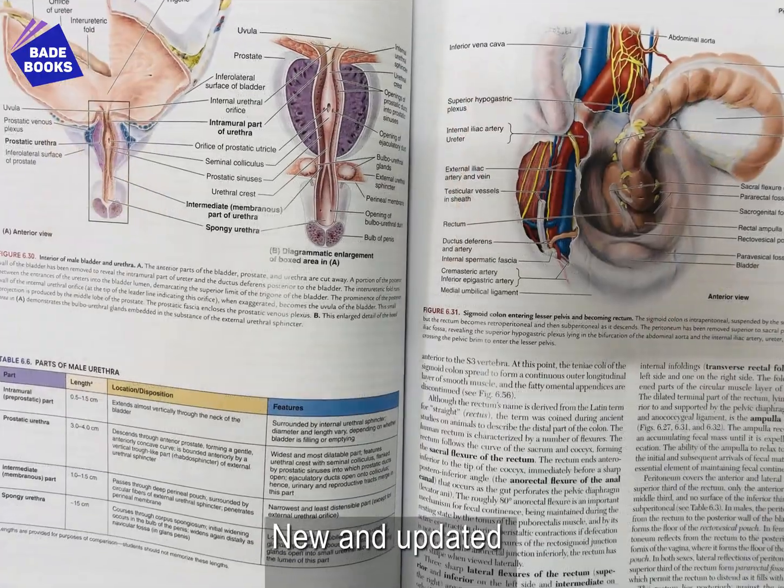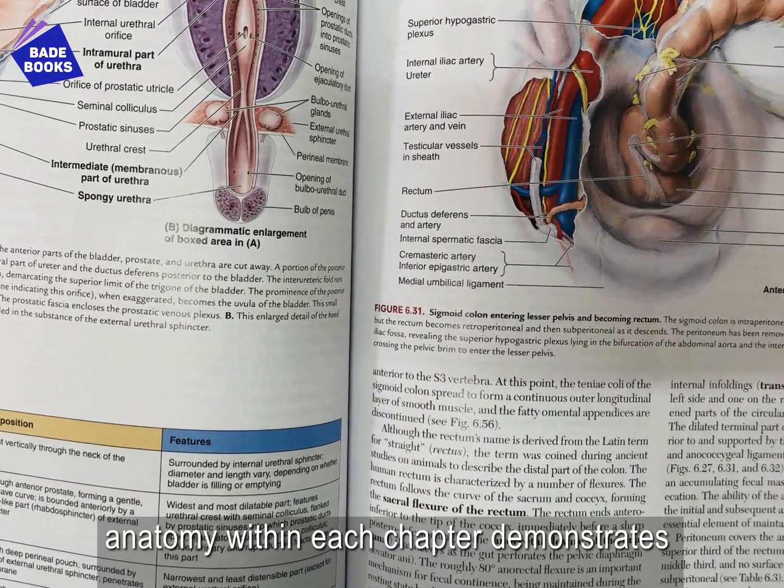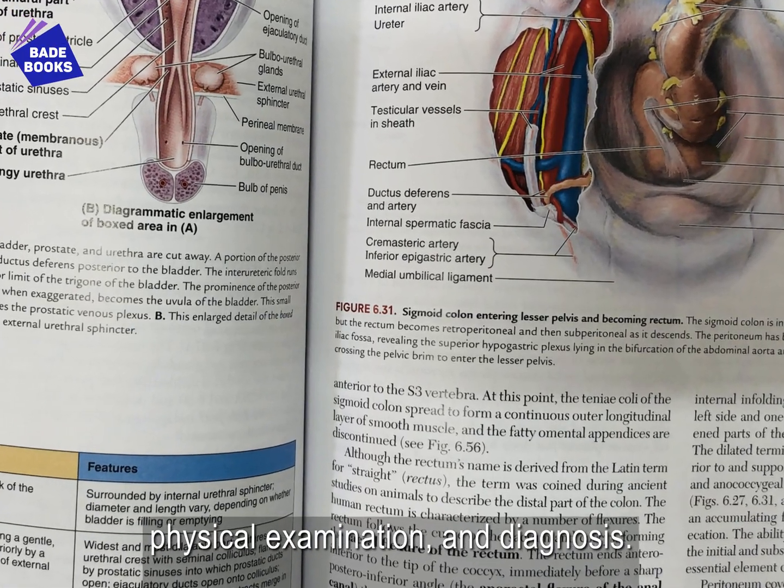New and updated medical imaging and integrated surface anatomy within each chapter demonstrates the relationship between anatomy, physical examination, and diagnosis.